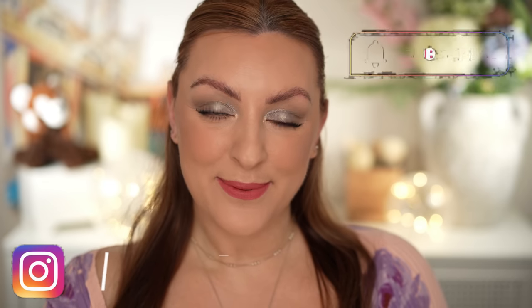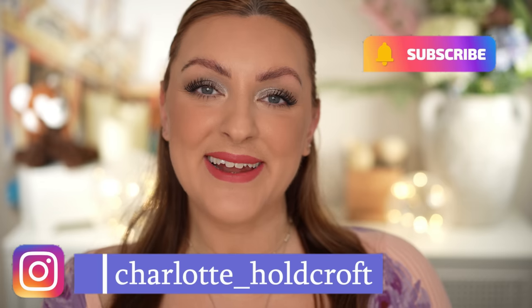Hi guys, welcome back to my channel. I hope you're having a great day so far and welcome to today's video where I'm going to be sharing my top 10 most beautiful, natural, neutral blushes for every day, every occasion — for blush phobes, blush beginners, blush novices, and people who just love a neutral blush that is very natural and soft on the skin. If that sounds like your cup of tea, then keep watching.